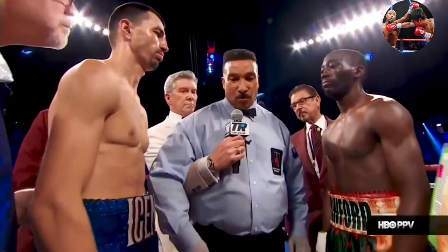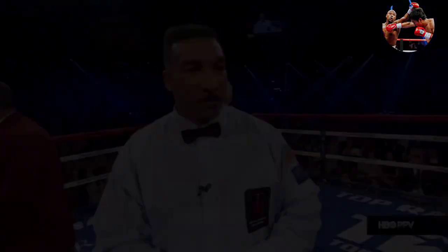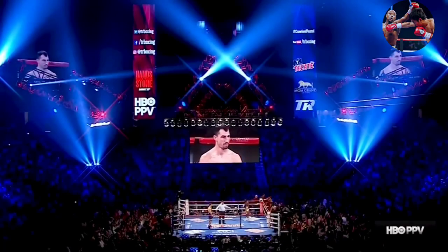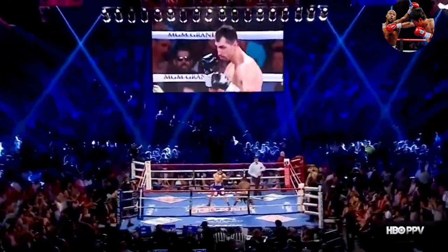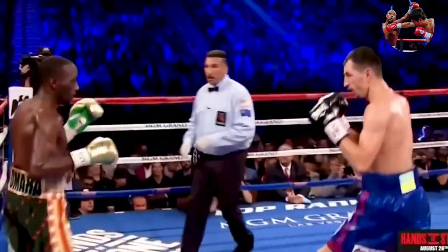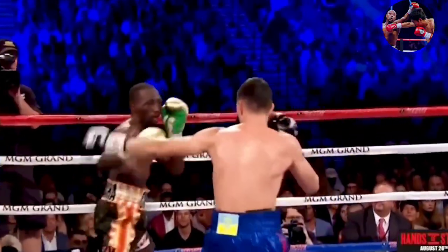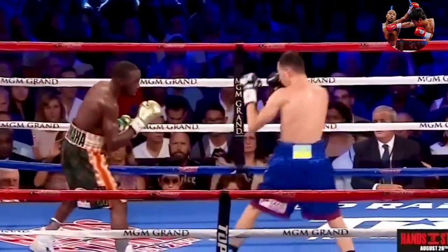I want a good clean fight. Obey my commands at all times. Above all, protect yourselves at all times. Let's go. This should be high-speed chess tonight. We'll see if we also get fire. A real boxing fan can't miss this. Crawford wearing magnificent-looking gold gloves, moving lateral, which is not allowing Postol to throw no more than one punch at a time before he's getting countered.